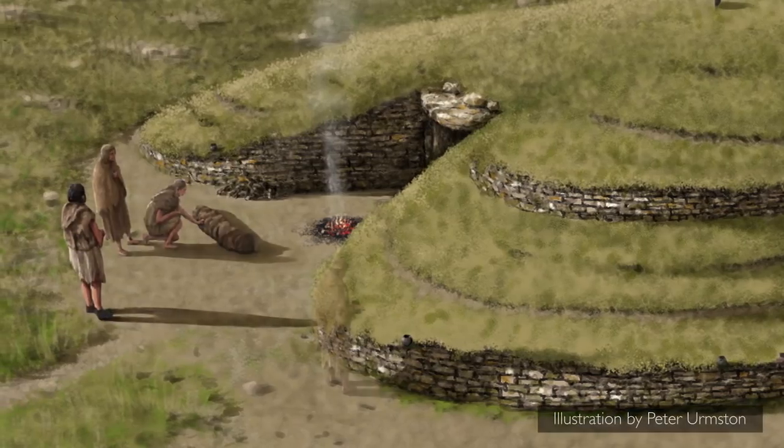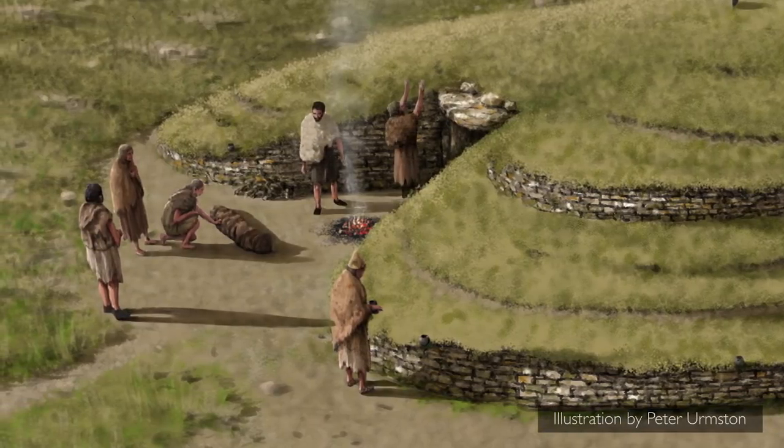Now this long barrow is essentially a burial monument from around about 3800 BC, and it was built by the first farmers who came into this area — people that we know as the Neolithic farming community.